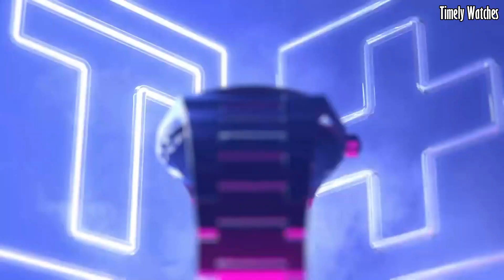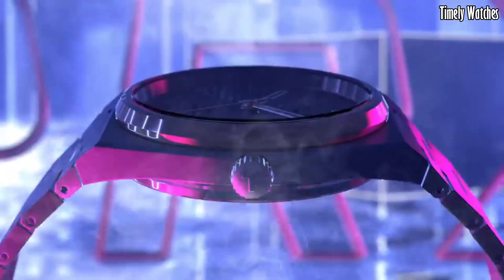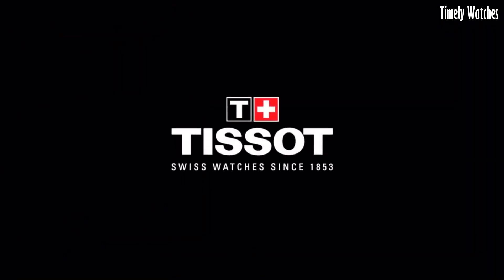With a date function, it blends durability and functionality seamlessly. The PRX Swiss watch represents Tissot's commitment to quality and style, making it a versatile and reliable accessory for every occasion.